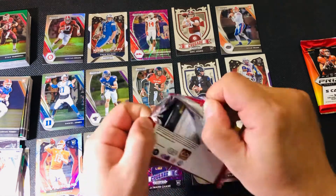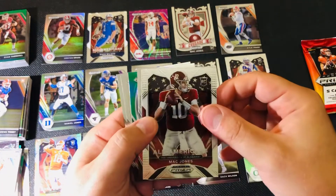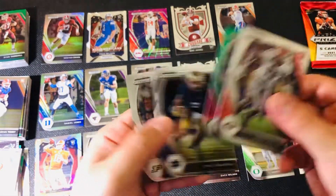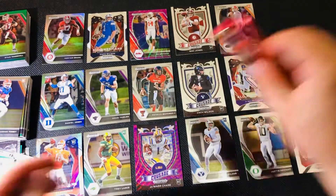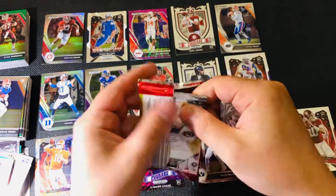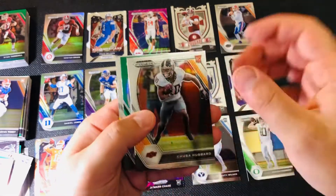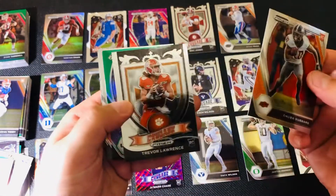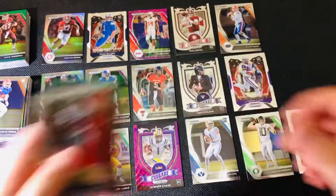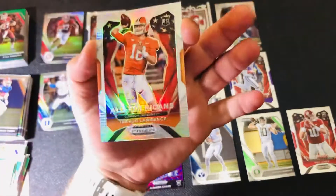Prism Trevor Lawrence All-American — I'm happy with that. Mac Jones. Baker. Green. Drew Brees. Last pack: Drew Lock, Missouri. Chubba. Hey, another Trevor Lawrence! This is definitely better. Two Trevor Lawrence cards — I'll take that.